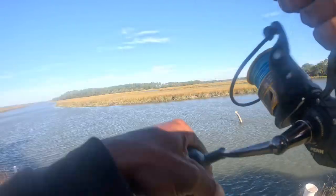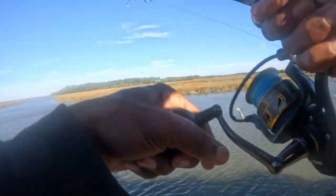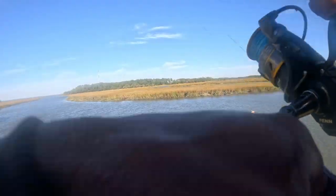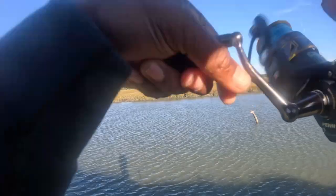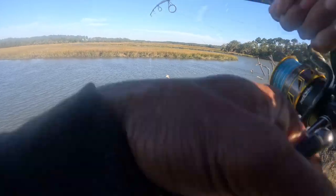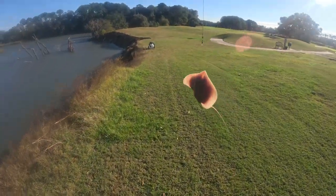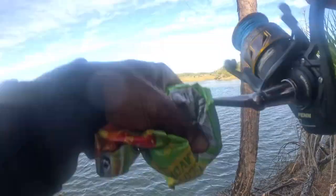Come on, this one's a little bit heavier. It's putting up a fight, whatever it is. I hope it's not a stingray. Yep - stingray. Dang, it's a stingray.